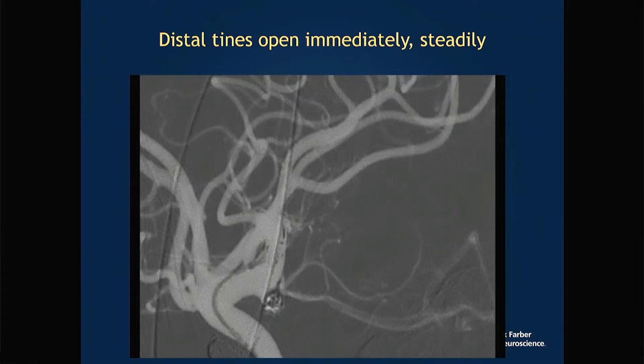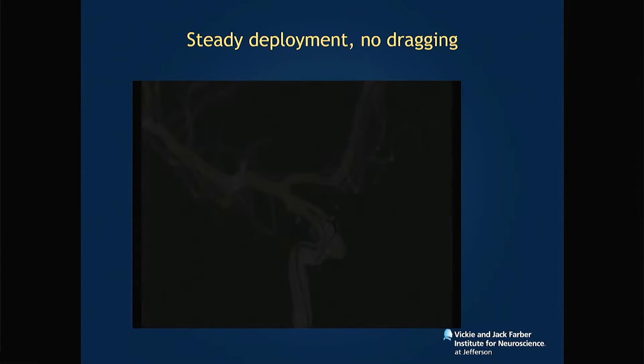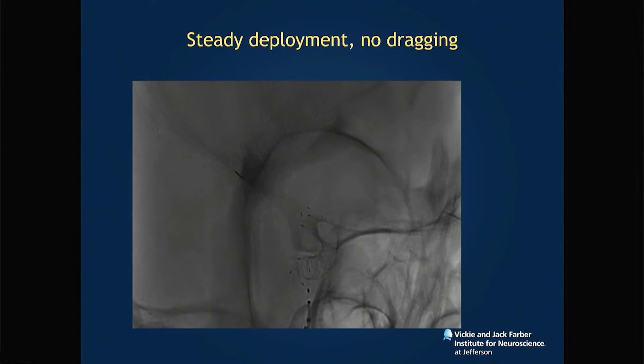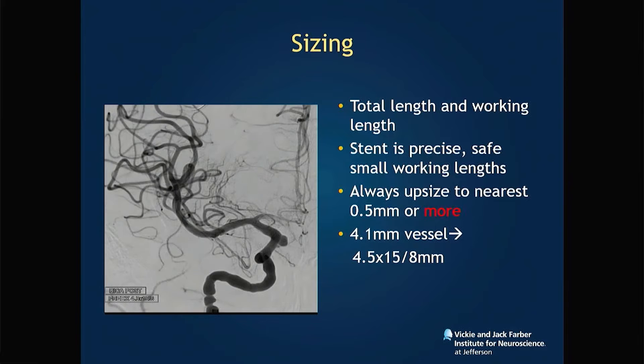The distal tines open immediately and steadily, so you don't have to drag the stent — you literally position it exactly where you need it. I love this for treating very distal paraclinoid aneurysms, especially in the anterior choroidal region. With previous flow-diverting stents you often had to jail the A1, but here you can land the non-flow-diverting segment in the carotid bifurcation with no consequences in jailing the A1.